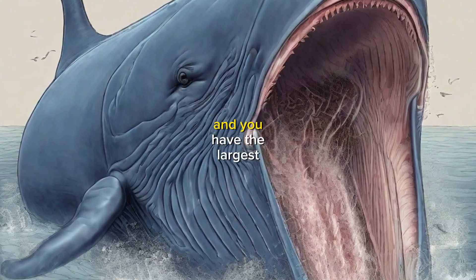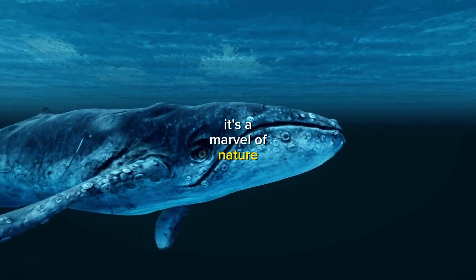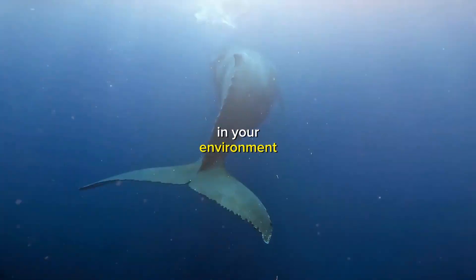You are a blue whale, and you have the largest tongue on the planet. It's a marvel of nature, and it allows you to thrive in your environment.